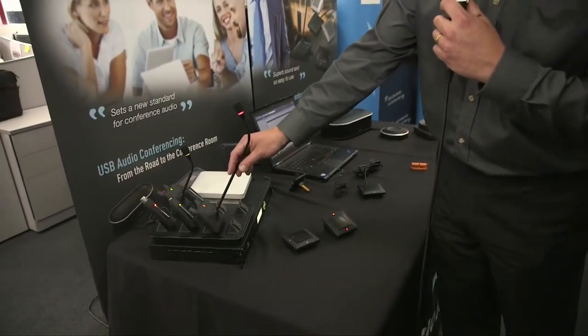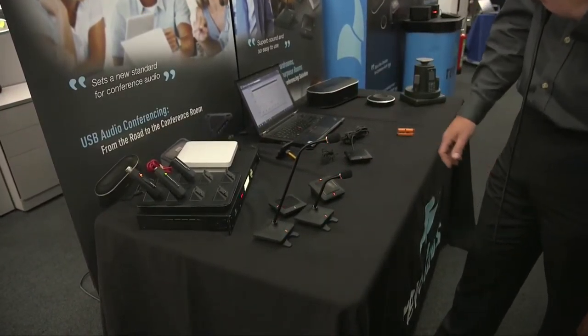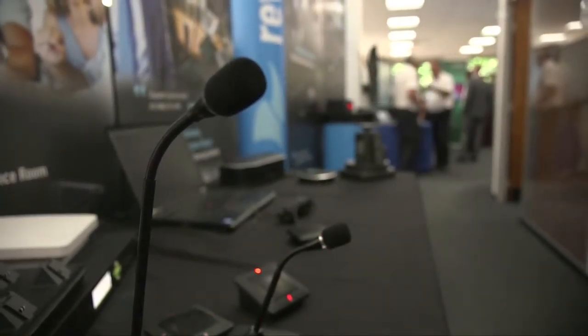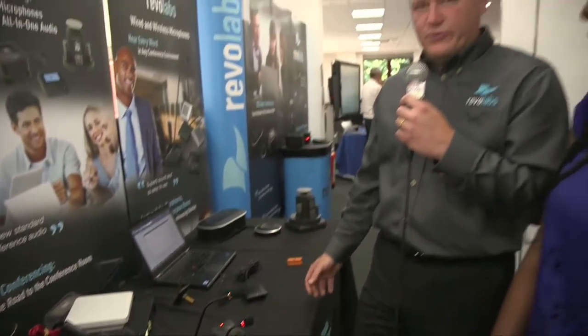We also have in the Elite range two goosenecks — a six inch gooseneck and a twelve inch gooseneck. These are great for lectins, top table panels, but also in rooms that are acoustically challenging. Lots of big fancy meeting rooms and boardrooms now have a lot of glass and nice fancy glass tables, and the gooseneck helps us with the acoustics.